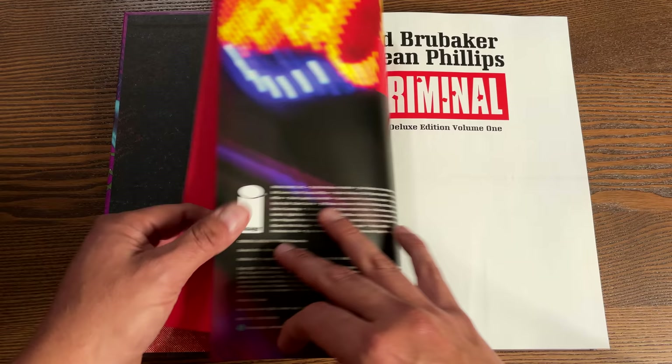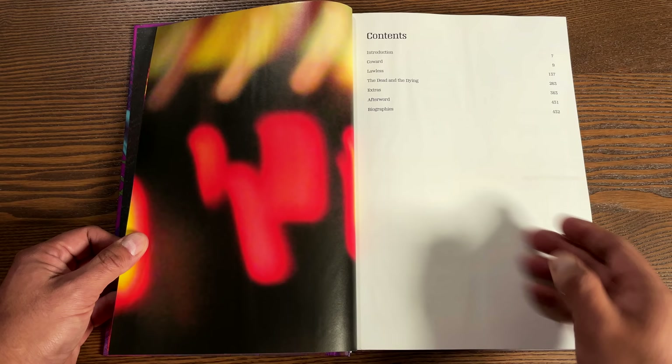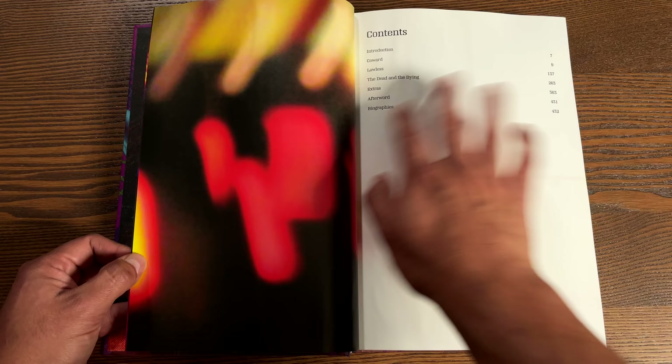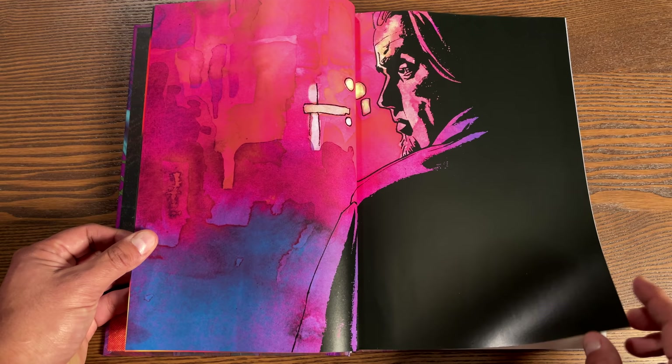Opening it up, we have beautiful bookend pages - Criminal by Ed Brubaker and Sean Phillips, with Val Staples doing the colors. Here's your table of contents, and one thing you'll notice is that in the table of contents they're separated by story arcs, not by issue numbers. Here's your introduction from Dave Gibbons, just like in the original printing. The first few pages have a slight wave to the paper, but that's it.